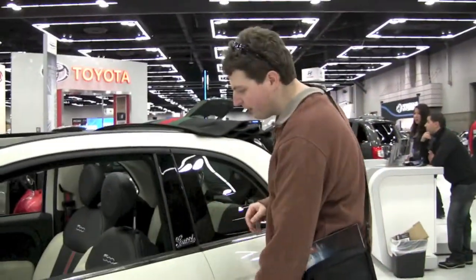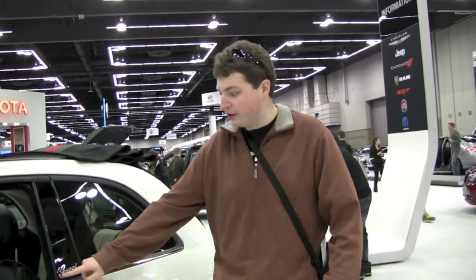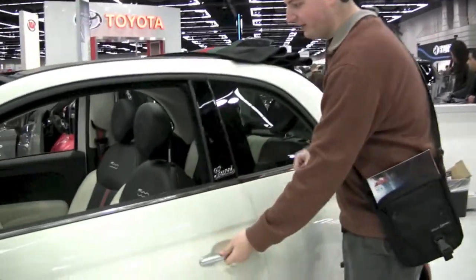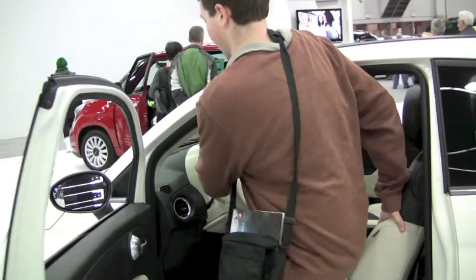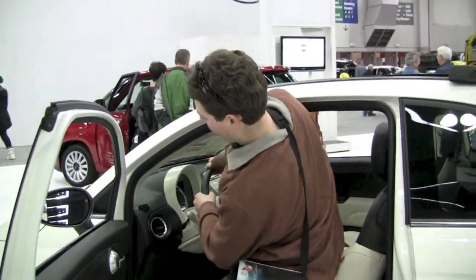Check out the new Fiat 500 — the Gucci edition! Ooh, the Gucci edition. Jared, you don't fit.